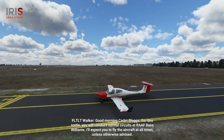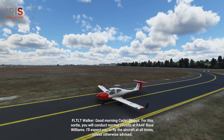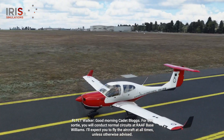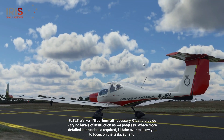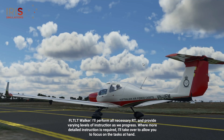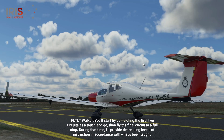Good morning, Cadet Vlogs. For this sortie, you will conduct normal circuits at RAF Base Williams. I'll expect you to fly the aircraft at all times, unless otherwise advised. I'll perform all necessary RT and provide varying levels of instruction as we progress. Where more detailed instruction is required, I'll take over to allow you to focus on the tasks at hand. You'll start by completing the first two circuits as a touch-and-go, then fly the final circuit to a full stop.